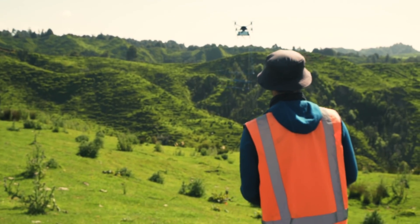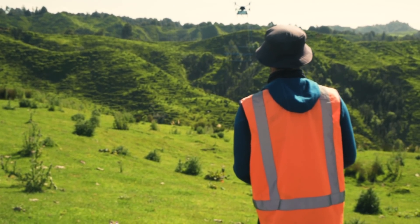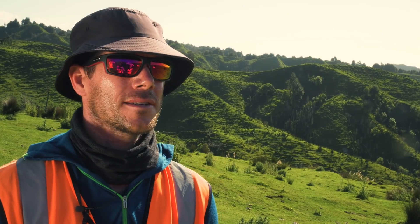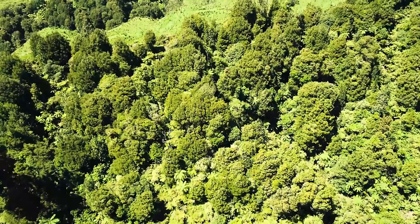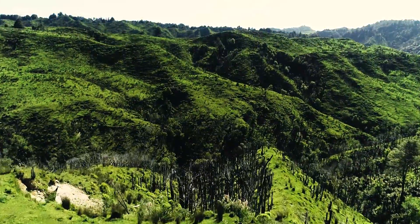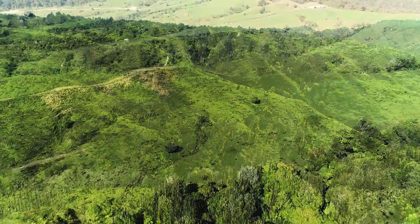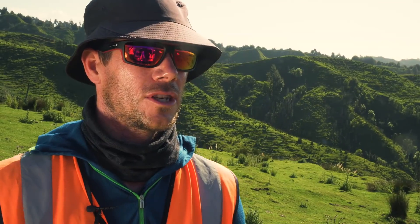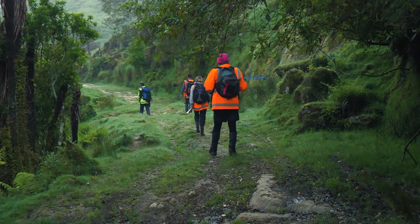You would have seen the aerial — it's called a yagi — a blue frame hanging underneath the drone, and that helps us locate the bat a lot faster than on foot. It's a very quick way for us to scan an area. Once we've located the catchment in the valley where the bat is, we give a general location and hand it over to the field team, and they go in by foot.